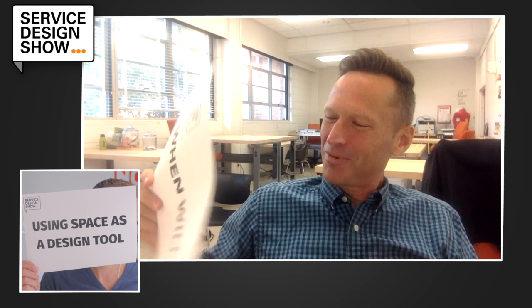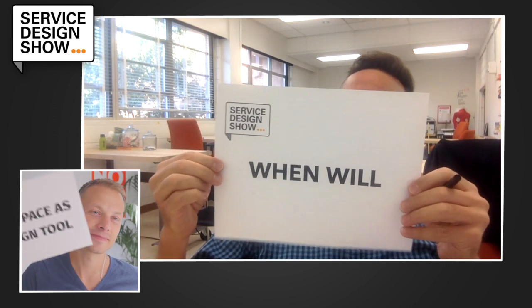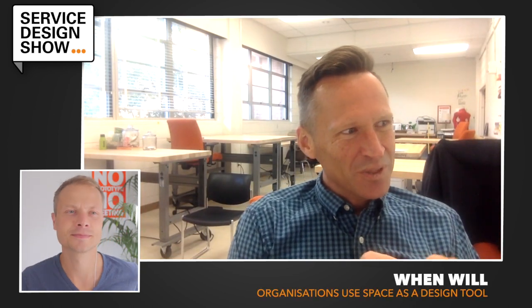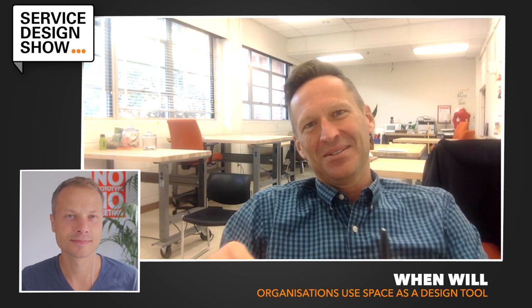A question, or more of a provocation: when will organizations that are building out new spaces actually use space as a design tool, as opposed to a designed tool?